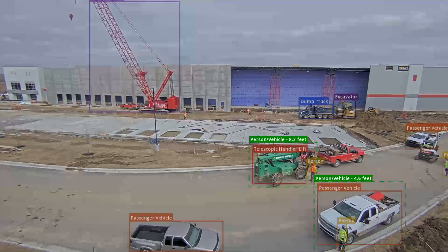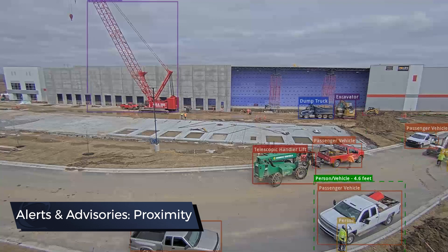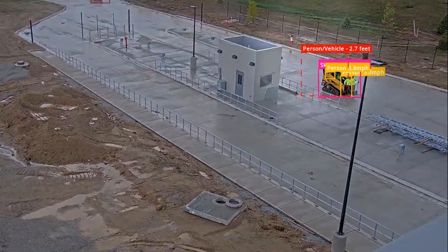Proximity detection automatically documents when people or vehicles get too close to help encourage risk management and mitigate close calls.